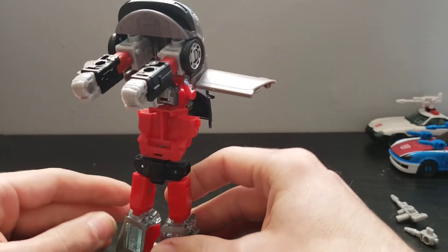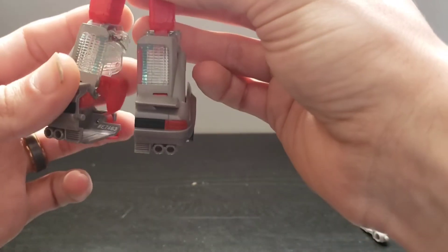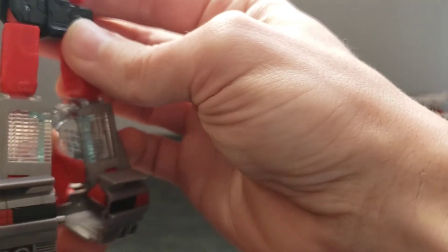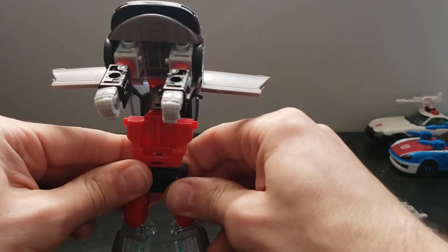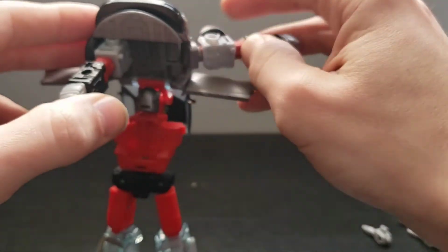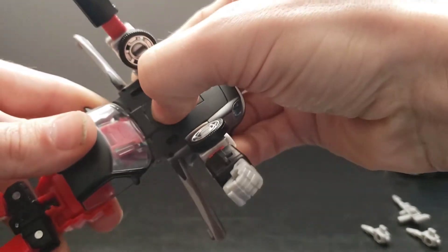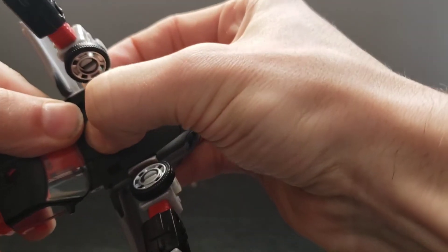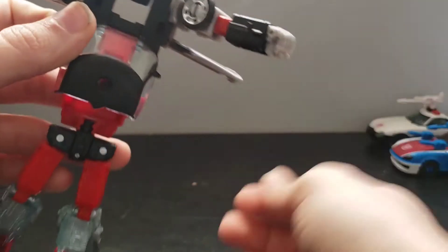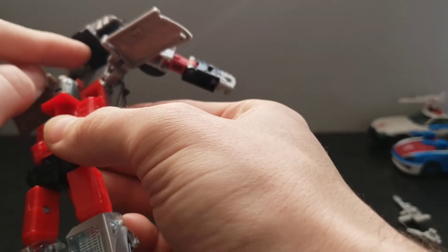Now he's free to stand. You also have these little panels on the inside of his legs that flip around and kind of fill in right here — it's not necessary but it is a step to the transformation. Go ahead and pull the arms out, then push right here at this part of the middle of the hood and it'll snap past and then push down just like so.